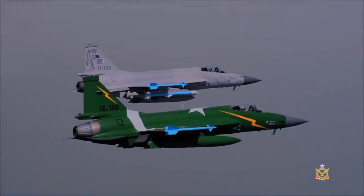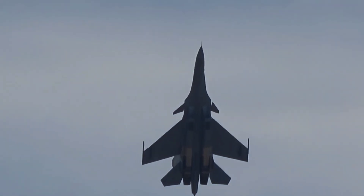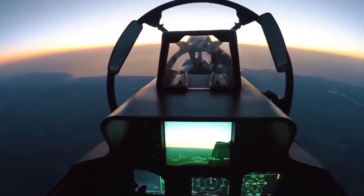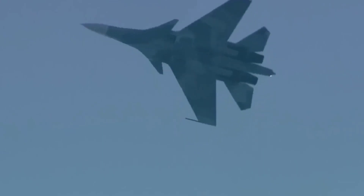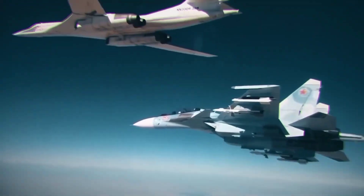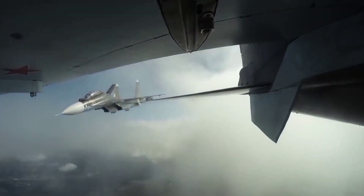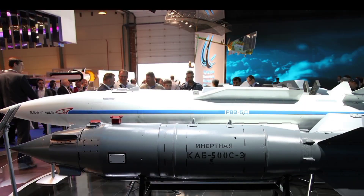The Su-30 is armed with a wide range of missiles including the R-77 and R-73 for air-to-air combat, as well as the Kh-29 and Kh-31 for air-to-ground missions. The R-77 is a beyond-visual-range (BVR) missile with active radar homing, while the R-73 is a highly agile short-range infrared-homing missile. The Su-30 also carries a 30mm GSh-30-1 cannon and features anti-ship missiles like the Kh-35 and Kh-59, plus precision-guided munitions including laser-guided bombs (KAB-500L) and satellite-guided bombs (KAB-500SE).